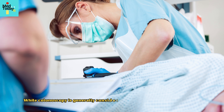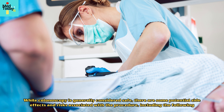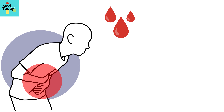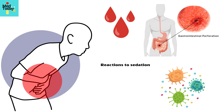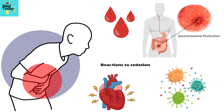While colonoscopy is generally considered safe, there are some potential side effects and risks associated with the procedure, including abdominal discomfort and cramping, bleeding, perforation, reactions to sedation, infection, and very rarely cardiovascular complications such as reduced heart rate and blood pressure.